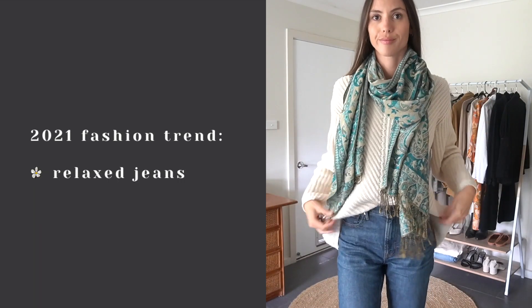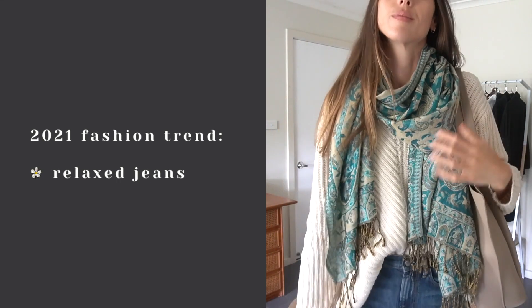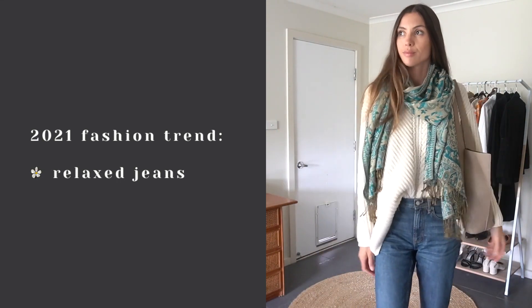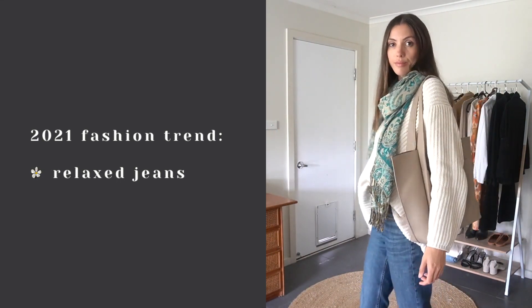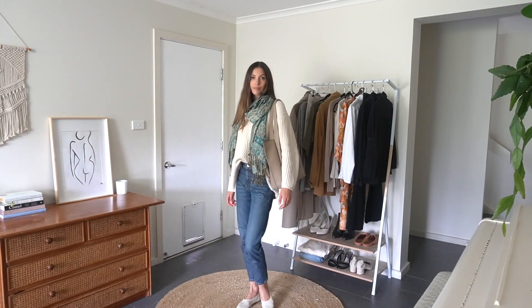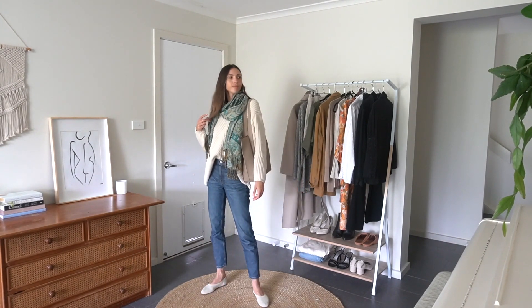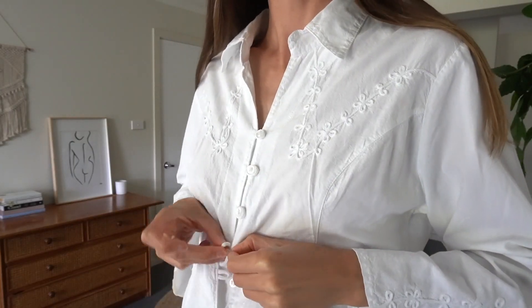The first 2021 fashion trend that this outfit incorporates is relaxed jeans. Obviously there are a lot of different outfit ideas you can do with relaxed jeans, as well as a lot of different styles of relaxed jeans. I personally go for a mid or high rise with a straight leg — I'm not so much into the baggy jeans yet, but I do appreciate the look.